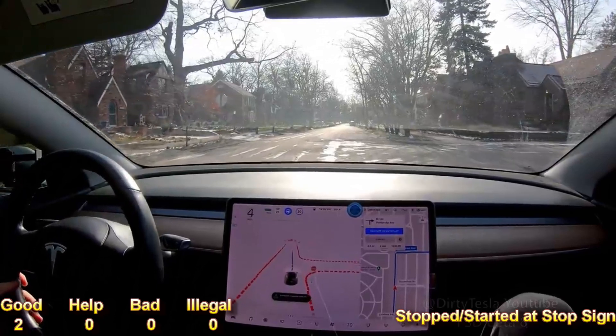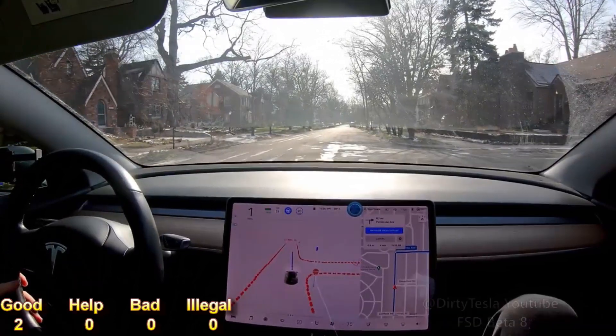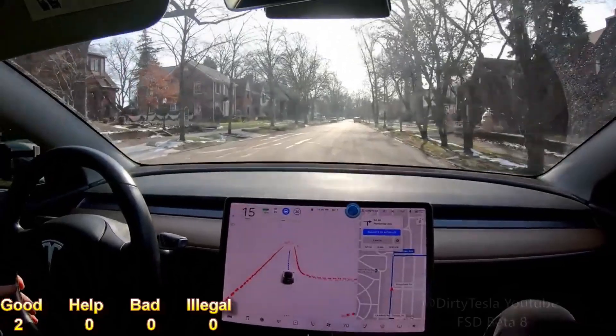It stops at the stop sign, making sure nobody's there — sometimes through intersections it's a little too careful.